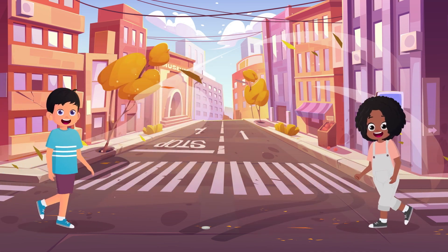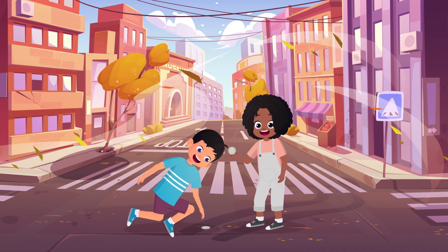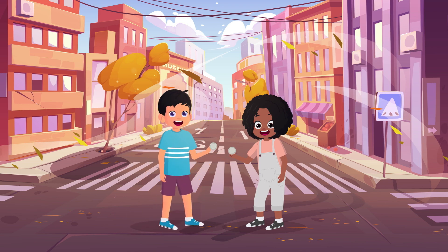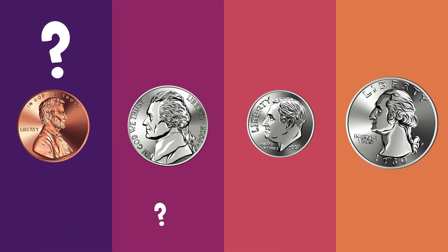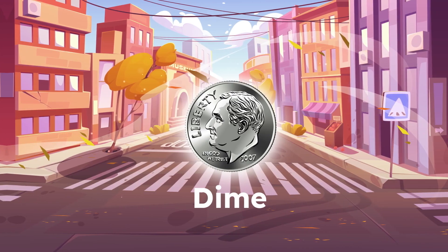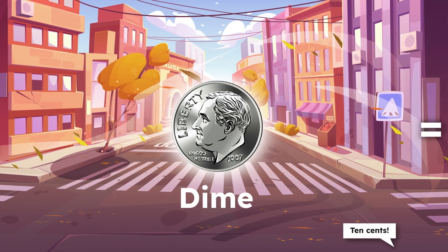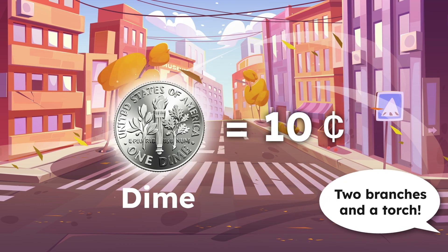Coins, coins, coins, they're shiny and round. Might find them in your pocket or even on the ground. Penny, nickel, dime, and quarter too. Let's learn their names and what they're worth to you. Dime, dime, little and thin. It's got some riches and it's worth ten cents. Who's on the front? That's FDR. What's on the back? Two branches and a torch.